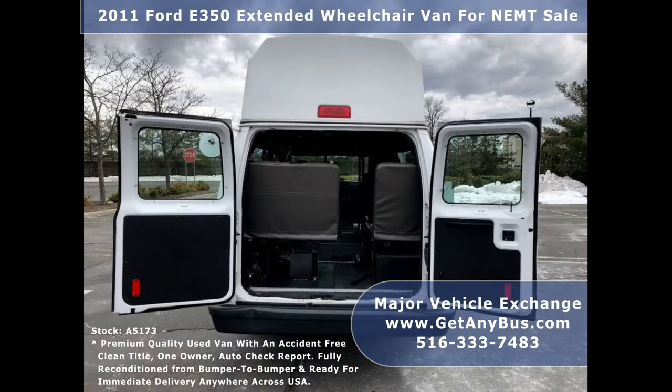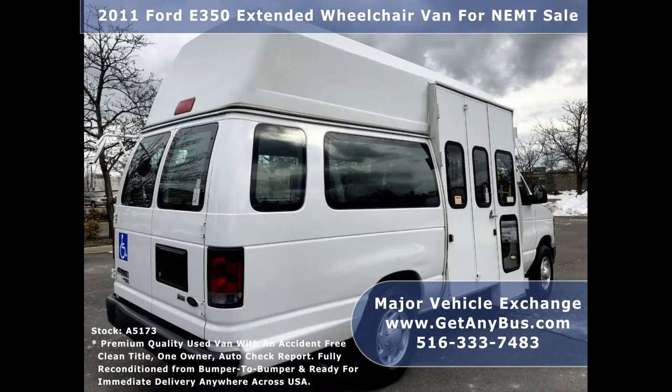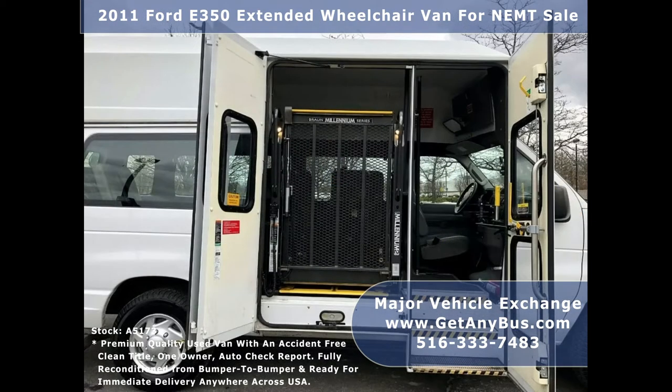This van has been continuously maintained and recently serviced and checked out. It is a fully reconditioned 2011 wheelchair shuttle van with an electronic curbside wheelchair lift. The van was part of a government fleet, was extremely well maintained, and can handle up to two wheelchairs and up to eight passenger bus-type seats plus driver.